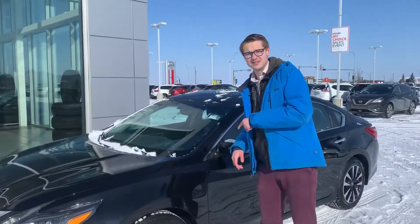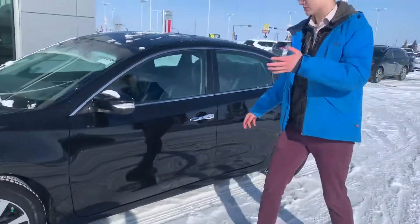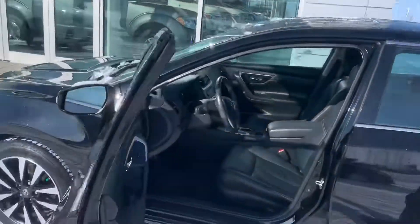This is a 2017 Nissan Altima SL. You can see it is very beautiful. It is in the black, which is one of your choices of colors. Beautiful aluminum alloy rims, practically brand new all-season tires.